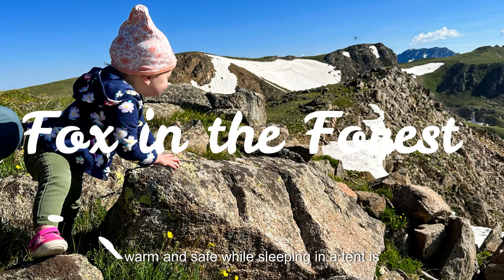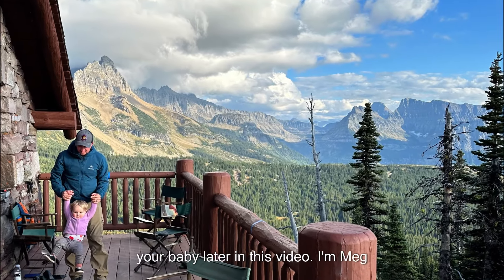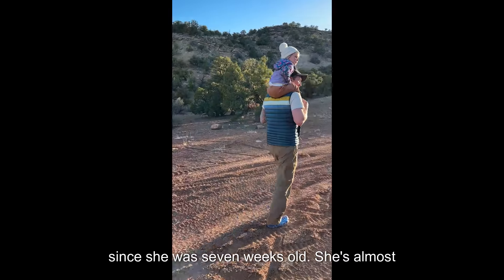The number one tip for keeping your baby warm and safe while sleeping in a tent is going to surprise you. I'll give you my biggest piece of advice for camping with your baby later in this video. I'm Meg Atterbury, and I've been camping with my child since she was seven weeks old. She's almost two now.